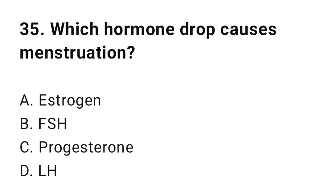Question number thirty-five: Which hormone drop causes menstruation? The correct answer is C, progesterone.